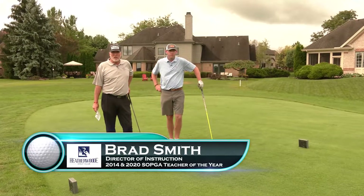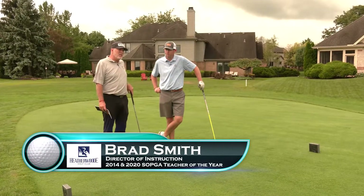Brad Smith here, Director of Instruction here at Heatherwood. I'm here with Austin on number nine.